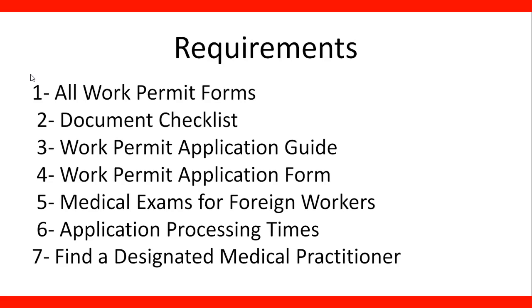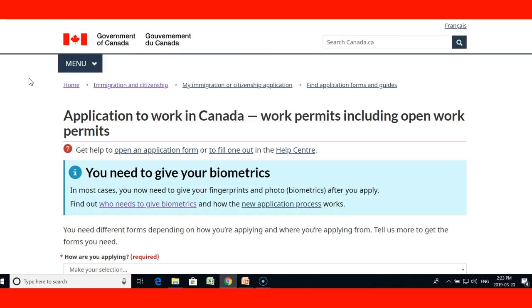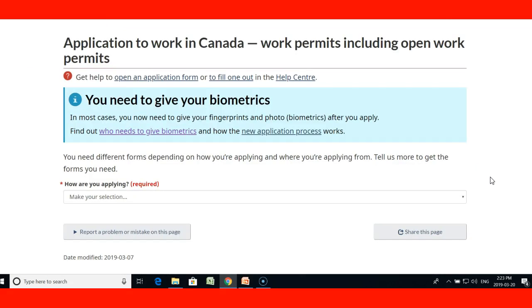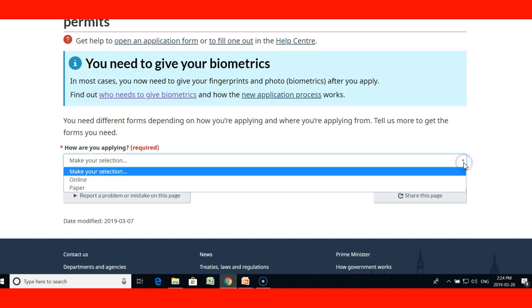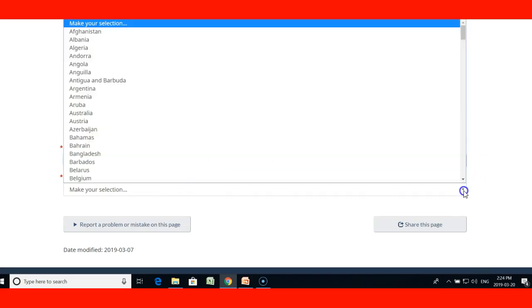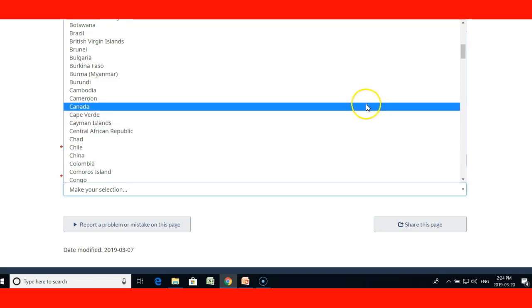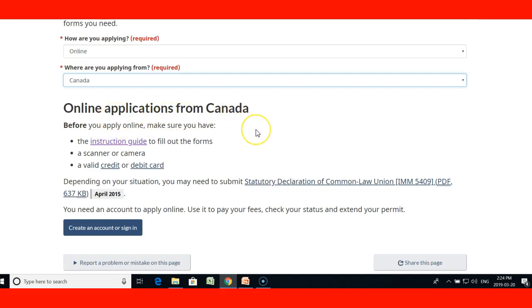Now let's take a look at an interesting page on the CIC website. Here we are at the application to work in Canada website — work permits including open work permits. When you visit this page, the link will be included in the lecture. You'll see interview-style questions here. Let's start: how are you applying? We're going to say online. Where are you applying from? In Canada. And then it gives you the instructions on how to apply online from Canada.